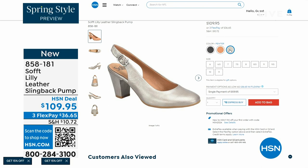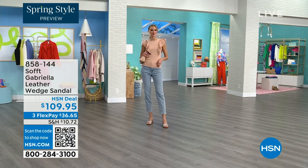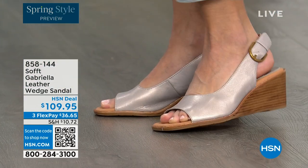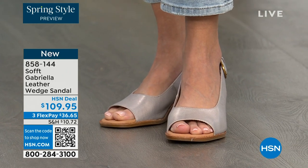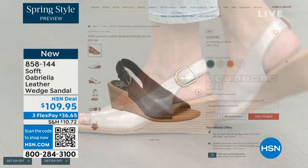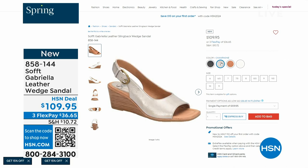We also have the Gabriela leather wedge sandal coming up. This is brand new — a launch for us here at HSN. Maybe you liked the other one but you say you prefer your toes out. A wedge you can never go wrong with. You're seeing them in the champagne color; they also come in white, black, and a luggage which is a beautiful tan. Aren't these stunning?